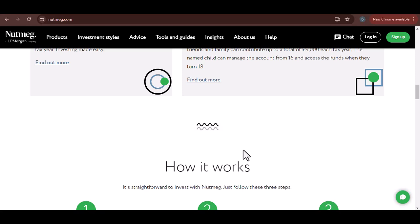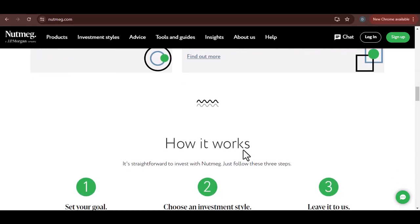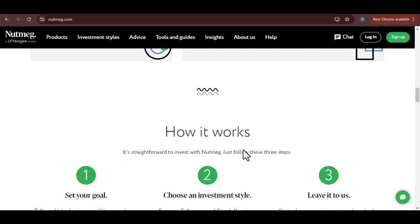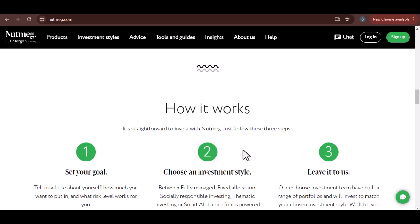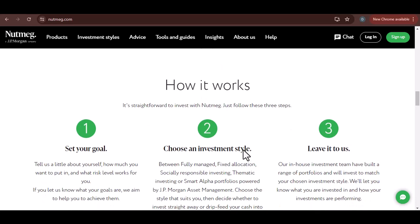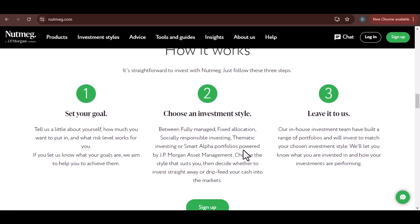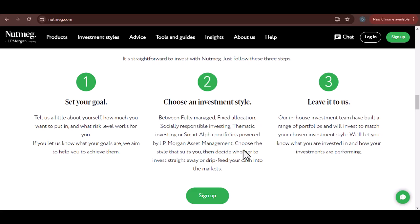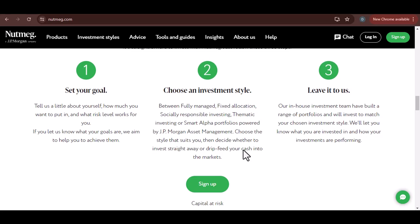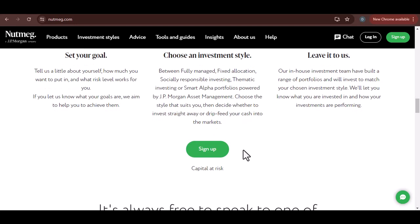To give you a better idea, let's look at some real-world examples. We've gathered data and testimonials from actual Nutmeg users to provide you with a realistic picture. For example, according to our survey of 100 Nutmeg users, 75% reported receiving their funds within 3 to 5 working days.